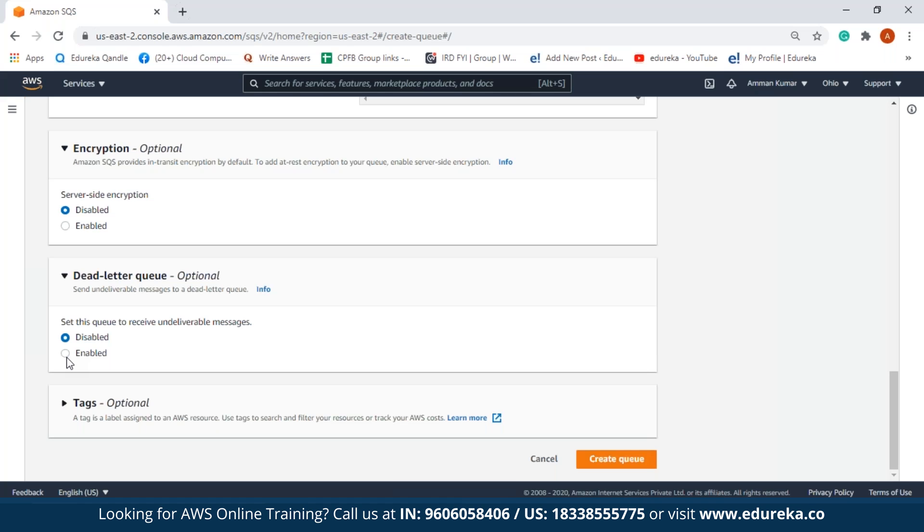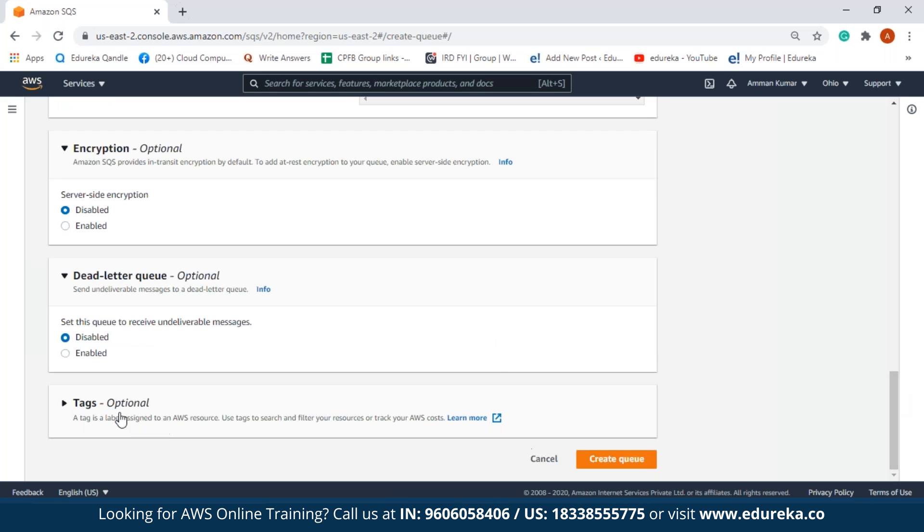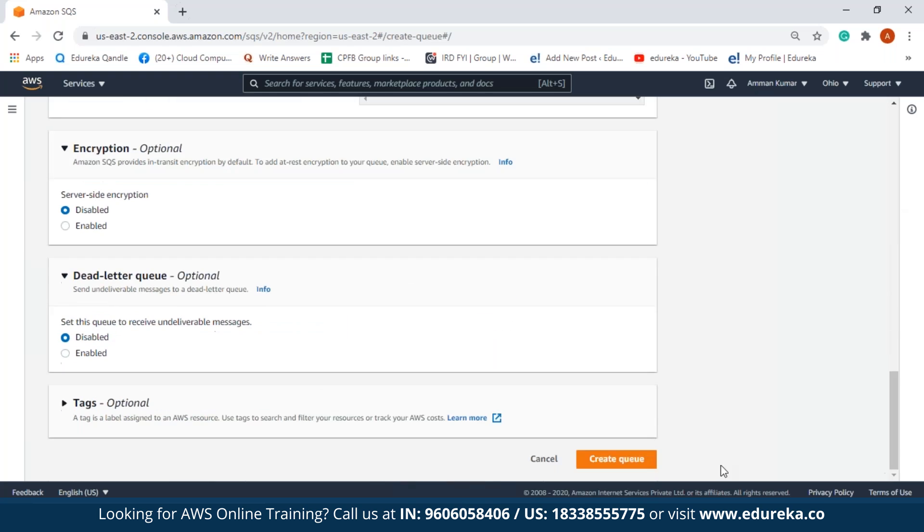To enable dead letter queue, we would need an existing queue to select, but we don't have one yet. Next we have tags, which are optional — a tag is a label assigned to AWS resources that can be used to search, filter, or track AWS costs. After configuring and selecting the access policy, let us create the queue. I got an error because I had a space between the hyphen and 'queue', so I'll remove that space. Now I can create my queue.